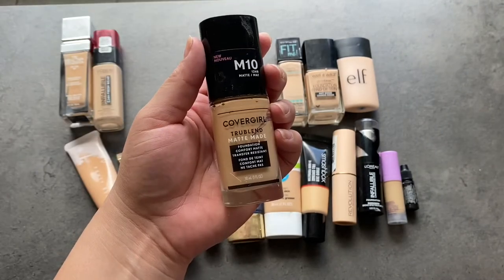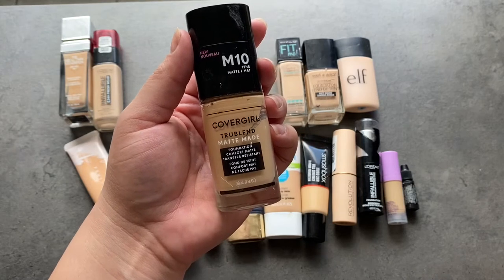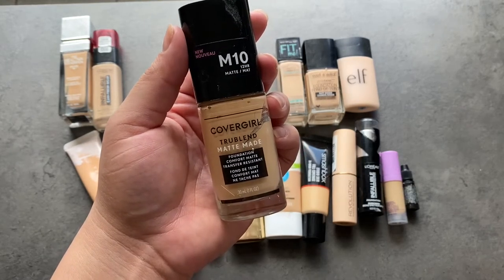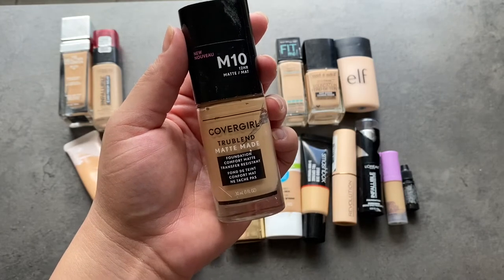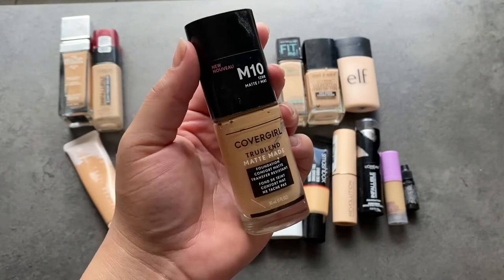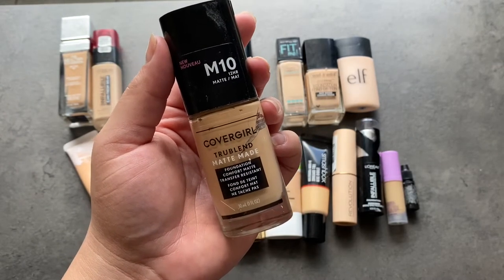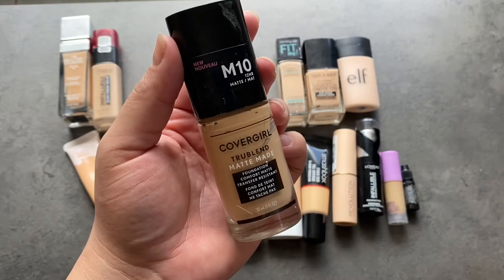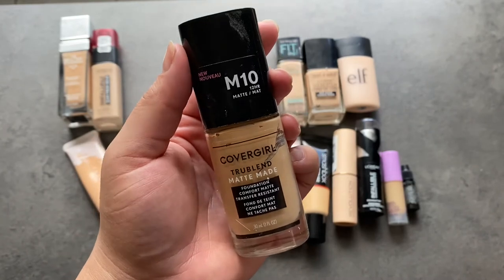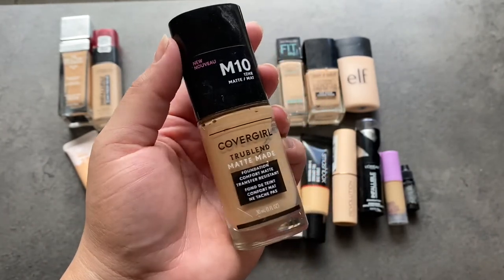The next one is the CoverGirl TruBlend Matte Made Foundation. I did use this in a recent video and it didn't perform its best, but it could be that it's just really old. I looked back at when I bought this and it was back in 2018 — so it's a two-year-old foundation. I don't always listen to expiration dates, but this one is definitely pretty old and I do think the performance is affected by how old it is. For those reasons, this is going to get thrown out.